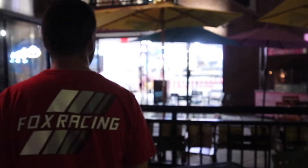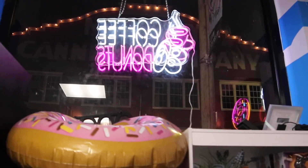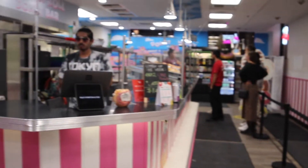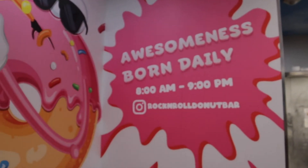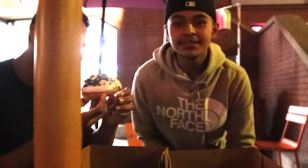That was a good one. Trust. Actually looks good — the cinnamon looks bomb.